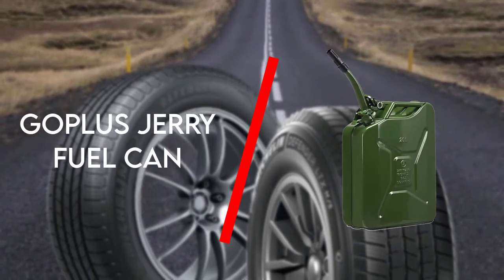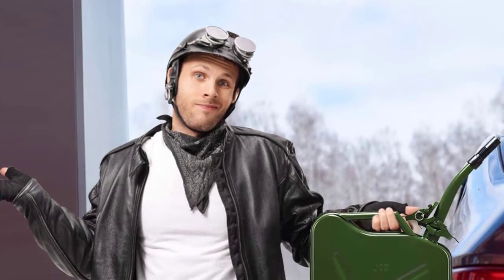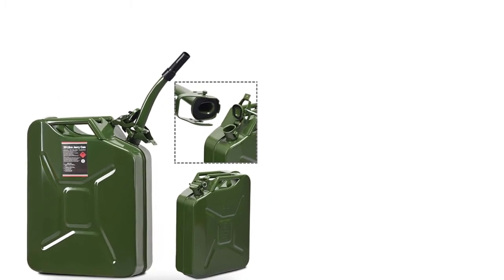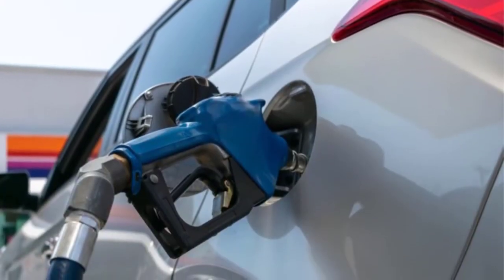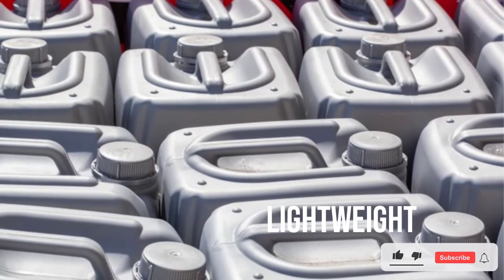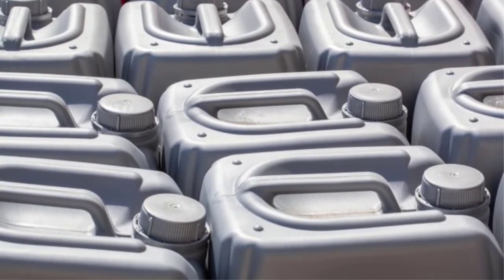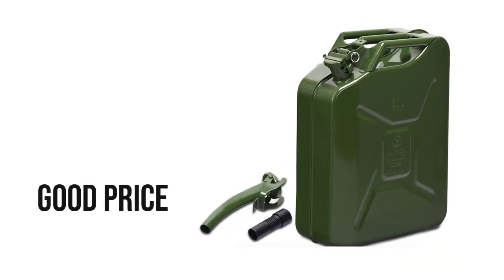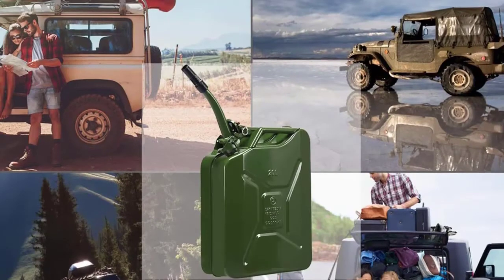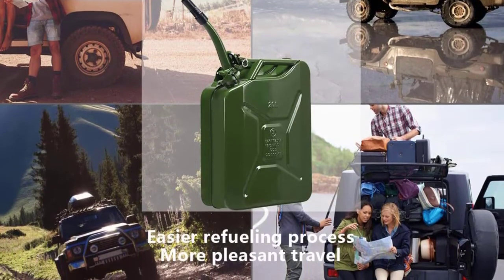Next up is the Goplus Jerry Fuel Can. The construction on this amazing tank is nothing like others. With a cold rolled steel construction and meticulous finishing, its quality can withstand rough roads without breaking or leaking gasoline, so it can serve your off-road trips well. It also has emergency backup cans, an anti-leakage protection feature, a self-locking lid, and a bayonet closure on the nozzle for shutting the lid tight.